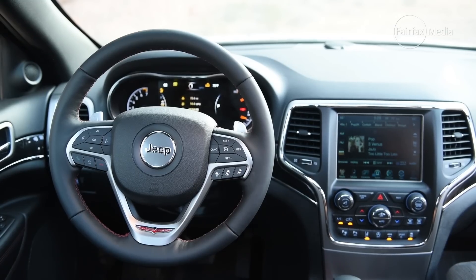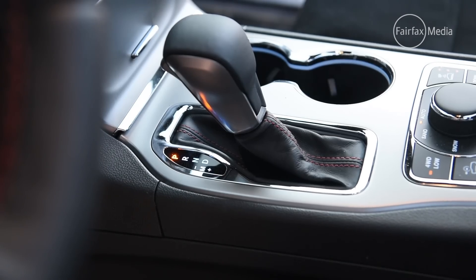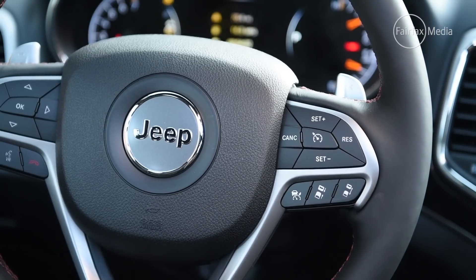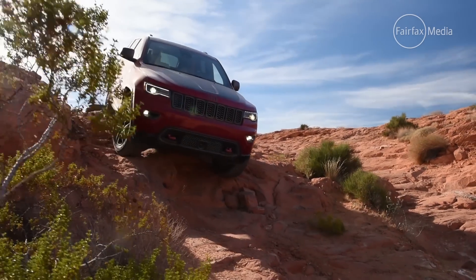The only significant change to the interior is the gear selector. Gone is the more stylish power selector they used to have, and instead you have a more conventional stick shift for an auto, which makes it a much easier proposition to use every day.